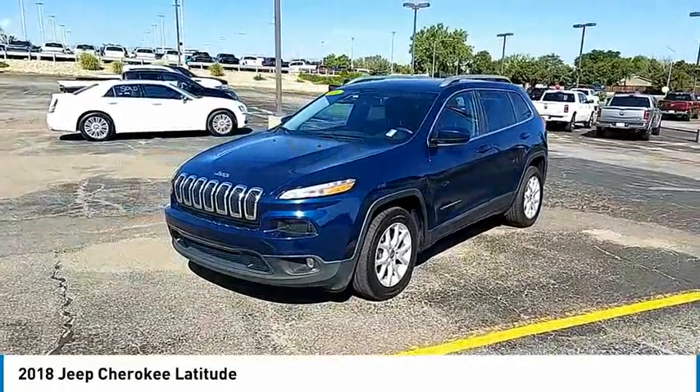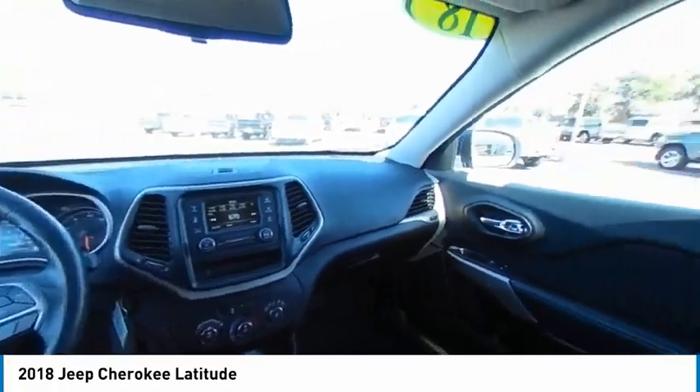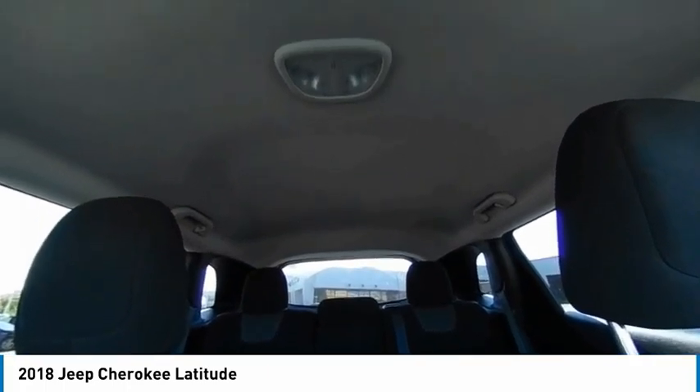Tire pressure monitor, electronic stability control, alloy wheels, aluminum wheels, rear spoiler, active grille shutters, brake assist, traction control, stability control, daytime running lights.